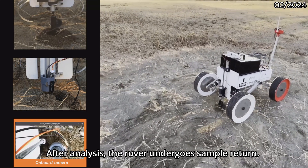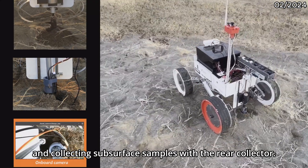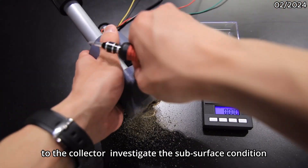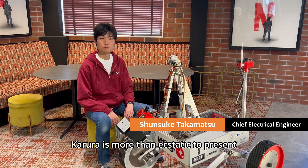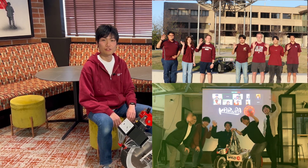After analysis, the rover undergoes sample return, using the front earth auger and collecting subsurface samples with the rear collector. The sound meter and soil moisture meter attached to the collector will investigate the subsurface condition. CodeRail is more than ecstatic to present our readiness for the 2024 University Rover Challenge.